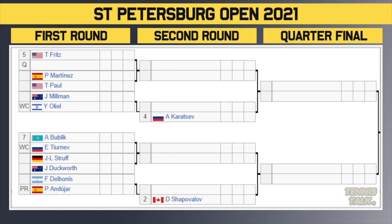Moving to the bottom half of the draw, we've got the number five seed Taylor Fritz, who takes on a qualifier in the first round. Winner of that match takes on either Martinez or Paul in the second round. Then we've got Millman versus the wildcard Oleel — winner takes on the number four seed Karatsev in the second round. Then we've got the number seven seed Bublik taking on the wildcard Tirunev, with the winner facing either Struff or Duckworth. Then Delbonas versus Anduha, with the winner taking on the number two seed Shapovalov in the second round.